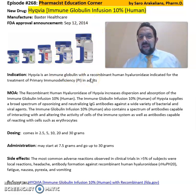This is an immune globulin with a recombinant human hyaluronidase indicated for the treatment of primary immunodeficiency in adults. The recombinant human hyaluronidase of Hycovia increases the dispersion and absorption of the immune globulin infusion in the body. The immune globulin infusion 10% of Hycovia supplies a broad spectrum of opsonizing and neutralizing IgG antibodies against a wide variety of bacterial and viral agents.